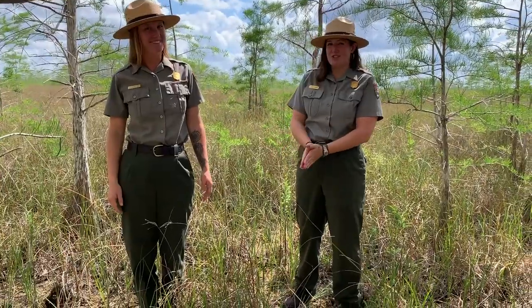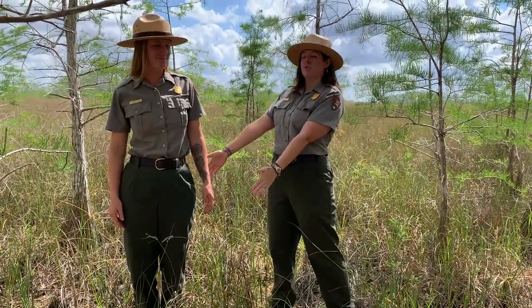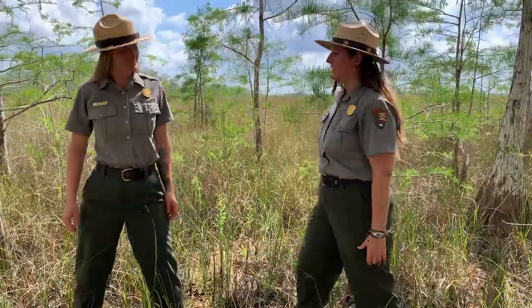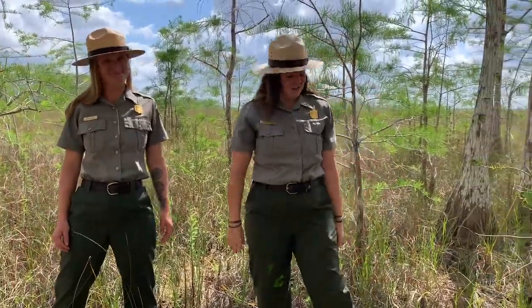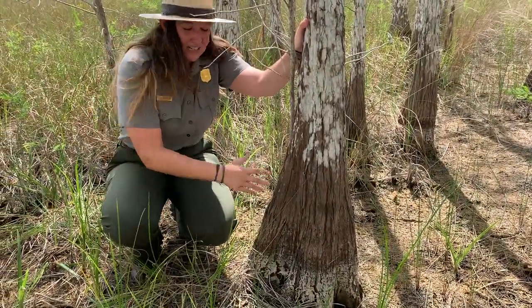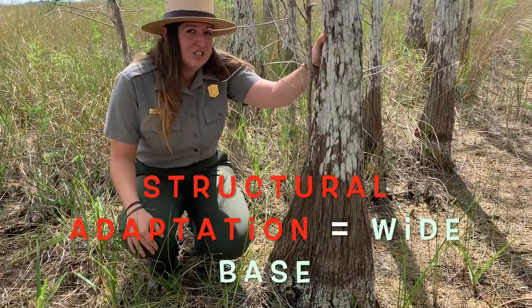So Ranger Yeva is going to demonstrate how trees react to the wind. So she's a normal tree. Now we're going to widen our stance to better stabilize ourselves during the wind. All right, she didn't go anywhere. So if we look back at our cypress trees and notice the wide parts of the bottom, now we can associate that with Ranger Yeva being able to secure herself and stabilize during these high winds.